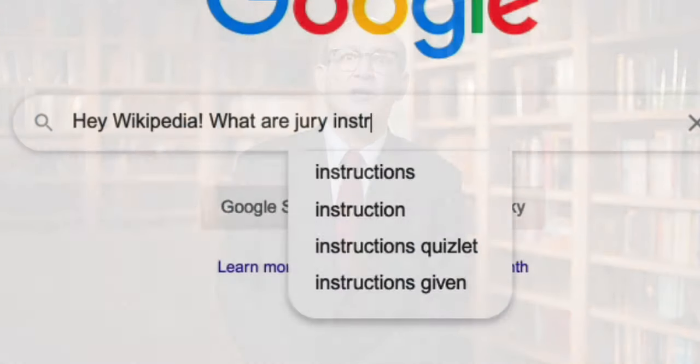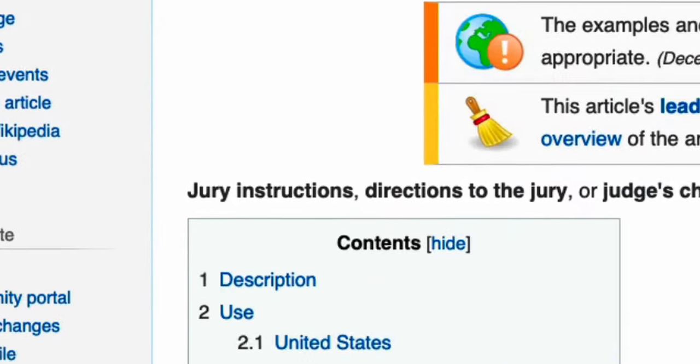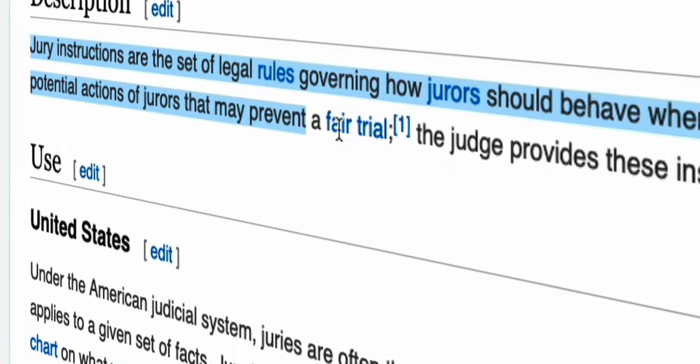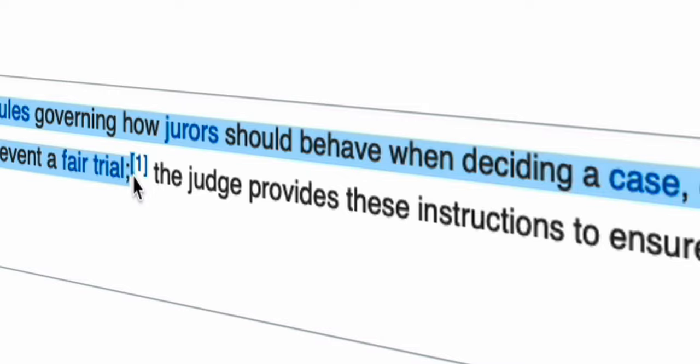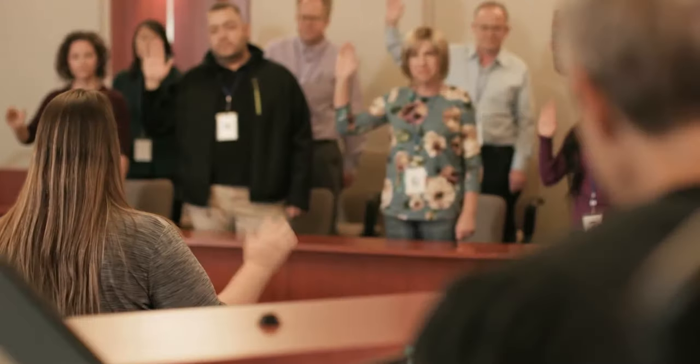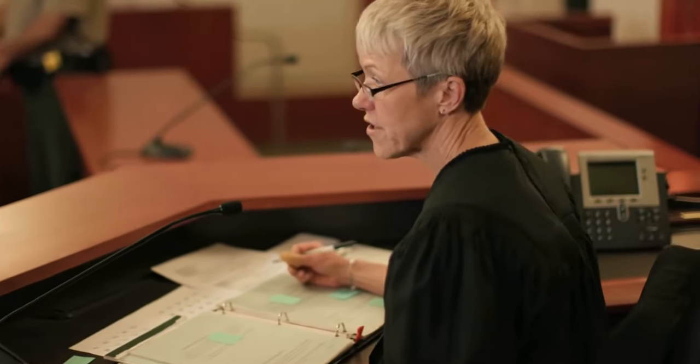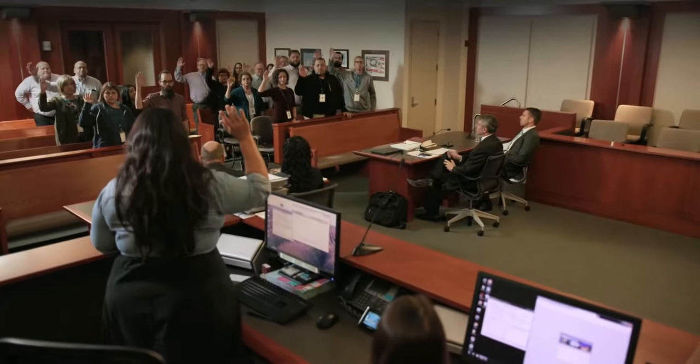But what are jury instructions? Let's ask the Wikipedia. The Wikipedia teaches us that jury instructions are the set of legal rules governing how jurors should behave when deciding a case, often addressing with whom jurors may discuss the case and how jurors will decide who is guilty. Jury instructions are given to the jury by the judge, who usually reads them aloud.